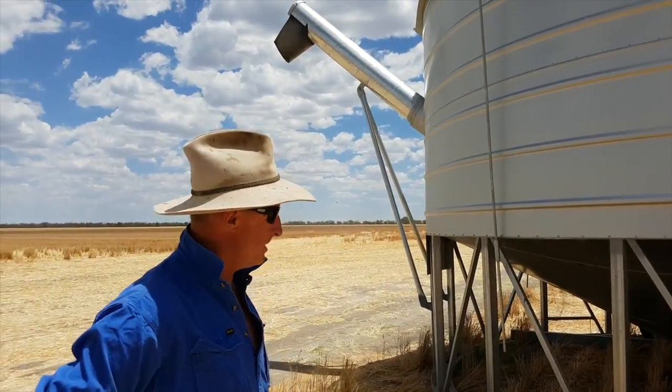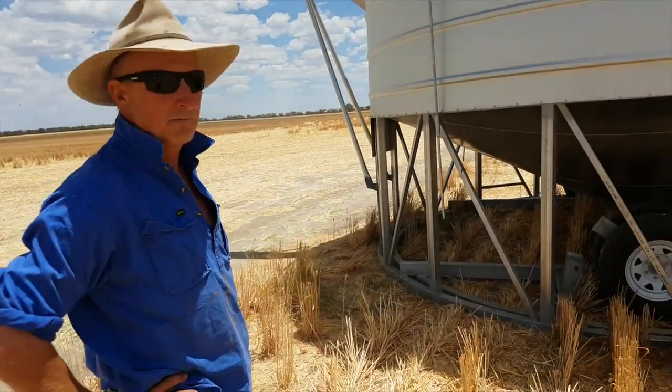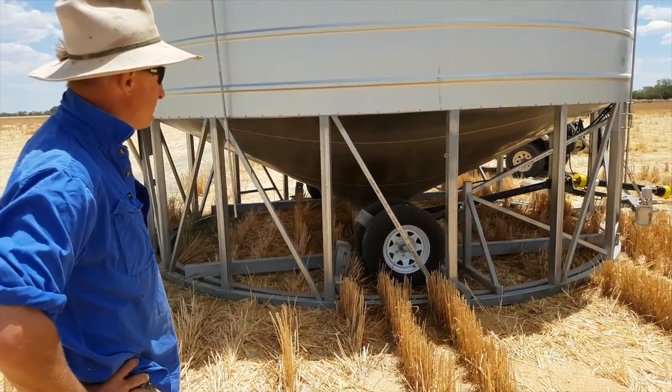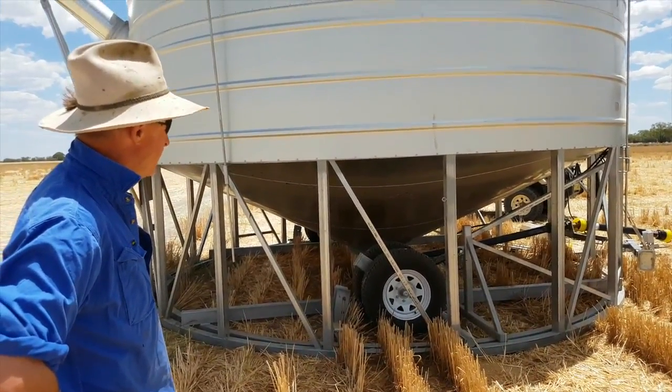We've got a good sturdy foundation at the bottom. We move this bin quite regularly — different blocks on rough roads — and you know it's standing up well.